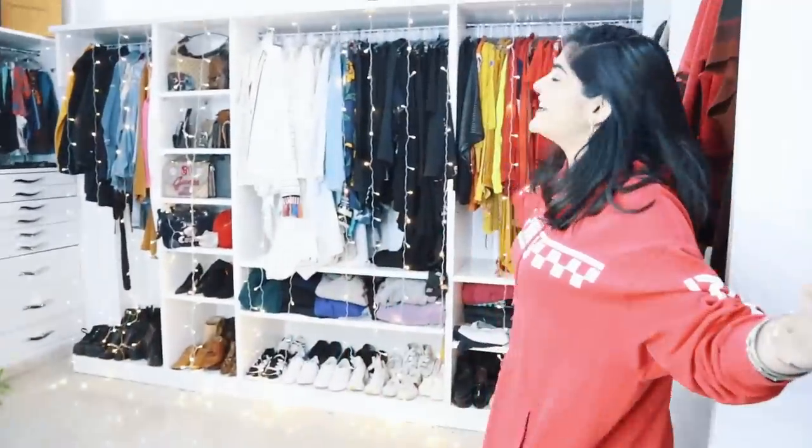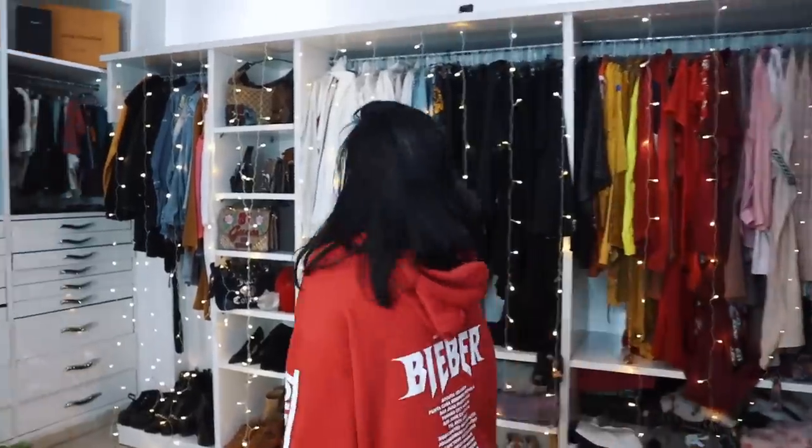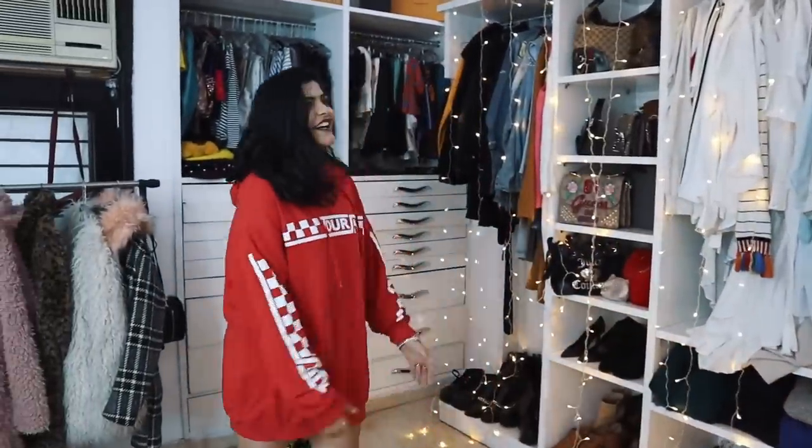Hi guys, I'm Kritika, welcome back to my channel. I'm finally doing a closet tour video, and this has been super requested — one of the most requested videos of all time. So without any further ado, let's get inside. Okay guys, so this is my closet and I take a lot of pride in this.